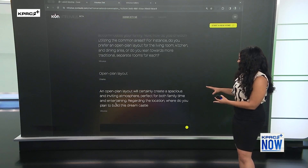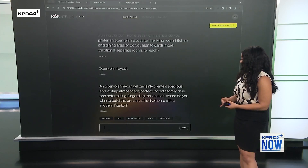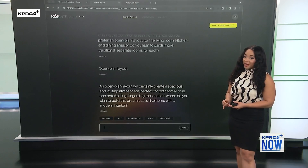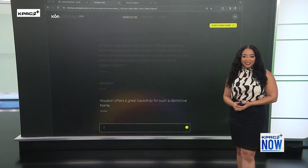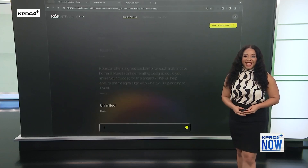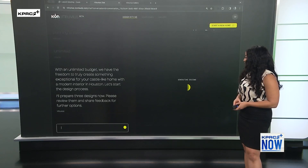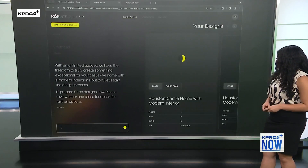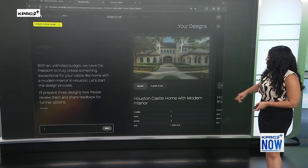It's asking about open or closed layout — we'll go open. Now it's asking if you want this in the mountains or countryside. Let's do Houston since we're here in Houston. So at this point it's just collecting requirements and making suggestions. For budget, let's just go unlimited — make it a real dream home. And now it's kicked off the design process, searching for a floor plan that might match and customizing it for your needs.